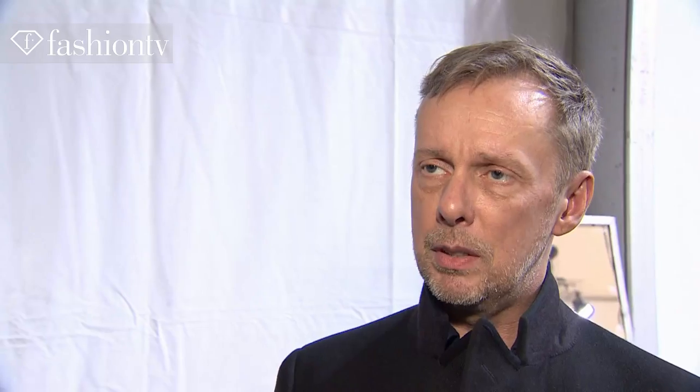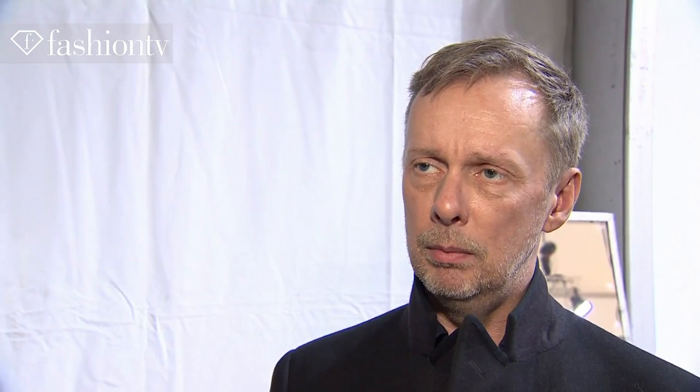Pure, strong colour. Those are the dresses women want to wear in the evening. Keep it simple.